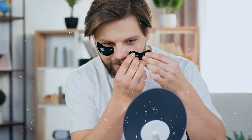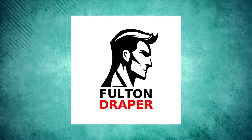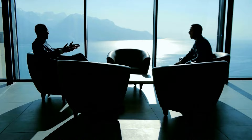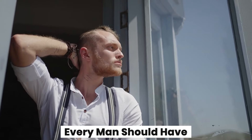In the busy rush of daily life, you might think taking care of your skin is something only some people can afford. But guys, looking after yourself isn't just for women. Welcome to Fulton Draper, your place for men's self-improvement. Today, we're talking about something important: the three-minute skincare routine every man should have.